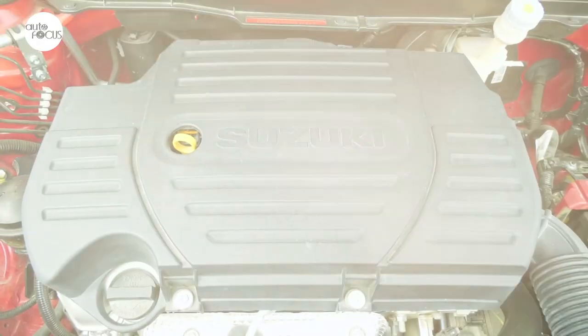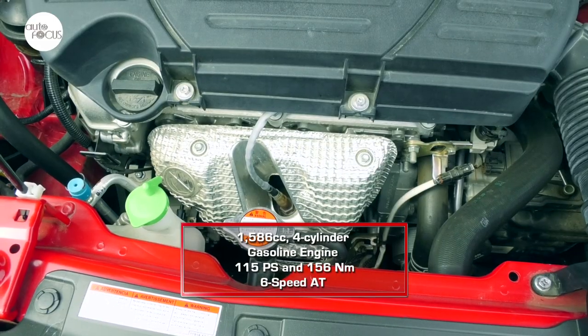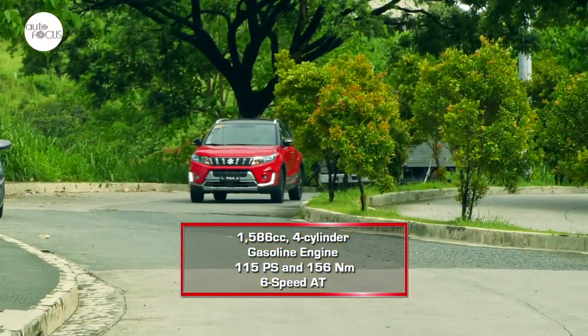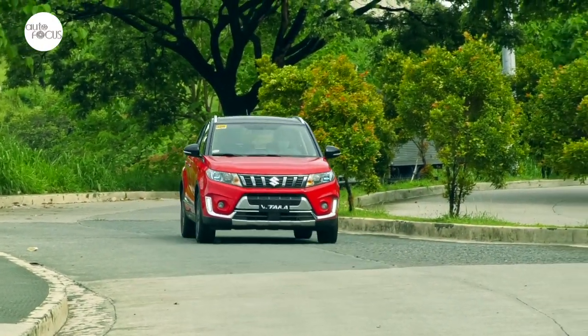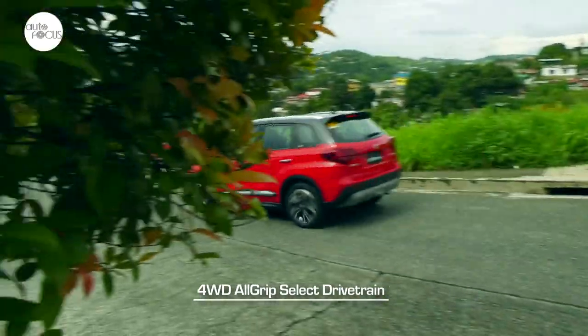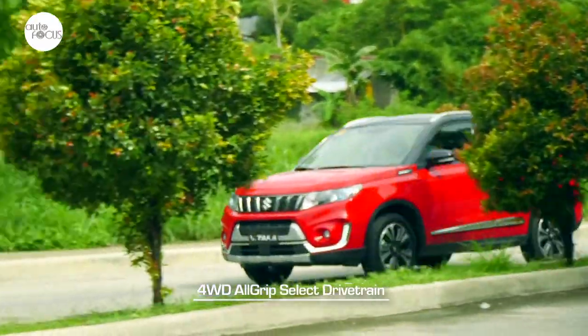The Suzuki Vitara All-Grip is powered by a 1586cc four-cylinder gasoline engine that generates 115 horsepower and 156 Nm of torque. It comes with a six-speed automatic transmission and the four-wheel drive All-Grip select drivetrain, which Suzuki says makes the Vitara fun to drive, provides high fuel efficiency, while giving the driver peace of mind taking on tough roads and weather conditions.